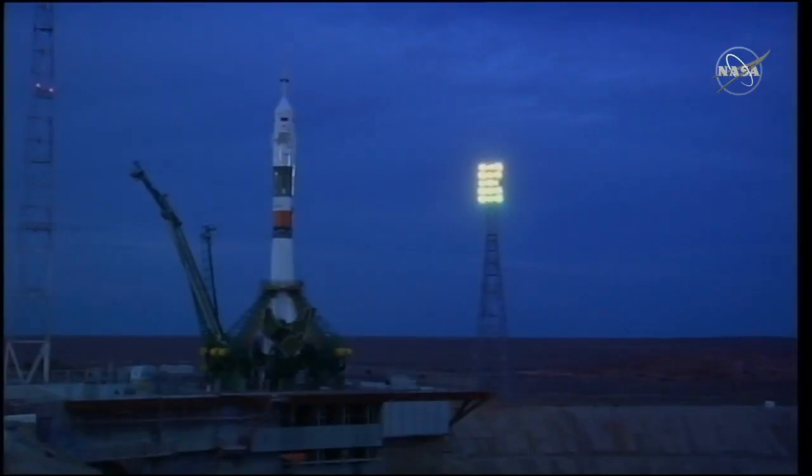Auto sequence initiated. Auto sequence start, second umbilical separating. T-minus 15 seconds.